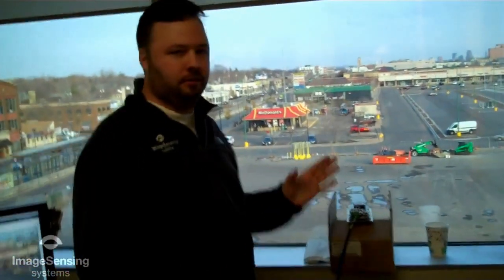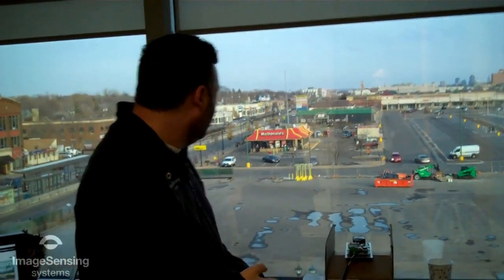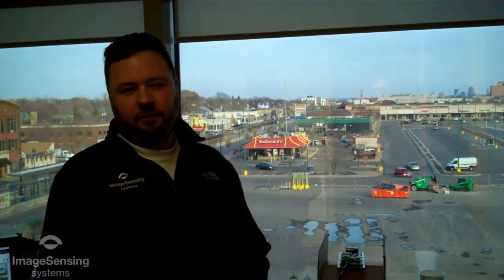Hi, this is Brian Breville with ISS, ready to show you a Highways England stop vehicle detection demo. We've got an IP camera here on the fourth floor of our building, near the typical height of a vision camera. It's monitoring the street out here, trying to detect stopped vehicles.